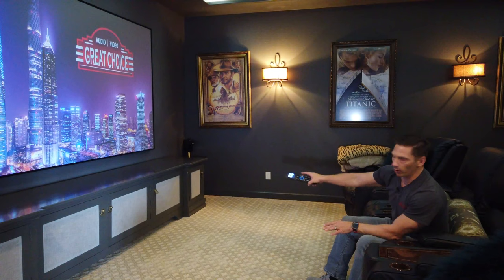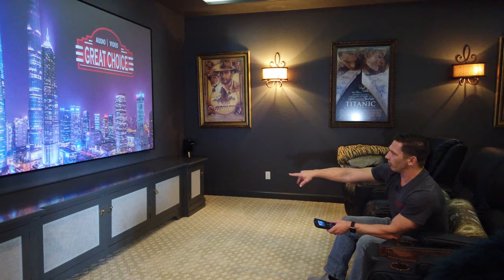We have two subs and three speakers — we'll show you later in the video. We went with all KEF speakers. These are the new 650 LCRs.